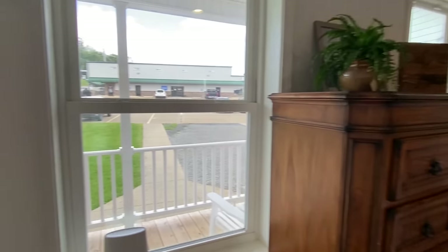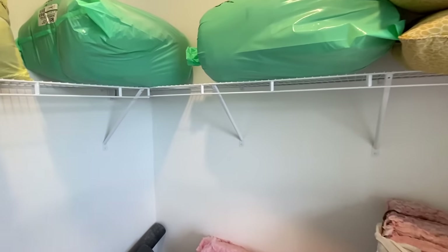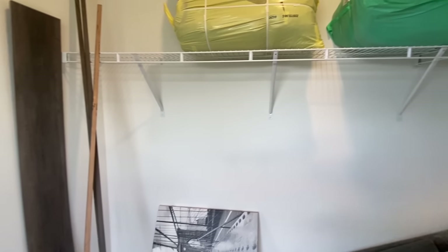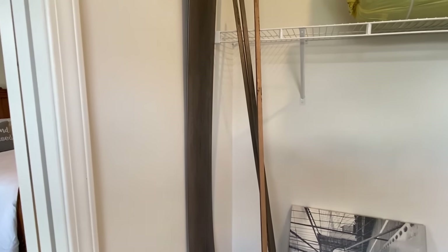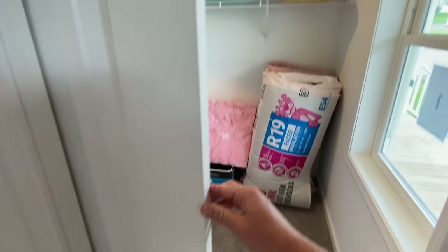Let's walk into the closet. They've got trim supplies and stuff here — this show model will eventually be somebody's home so they hang on to all that. We also have a pocket door going into this closet. This house has a lot of pocket doors.